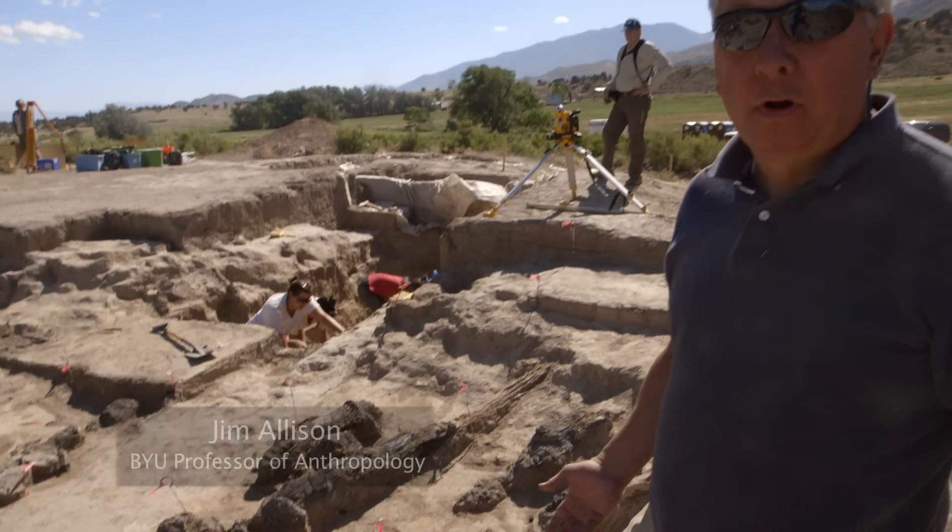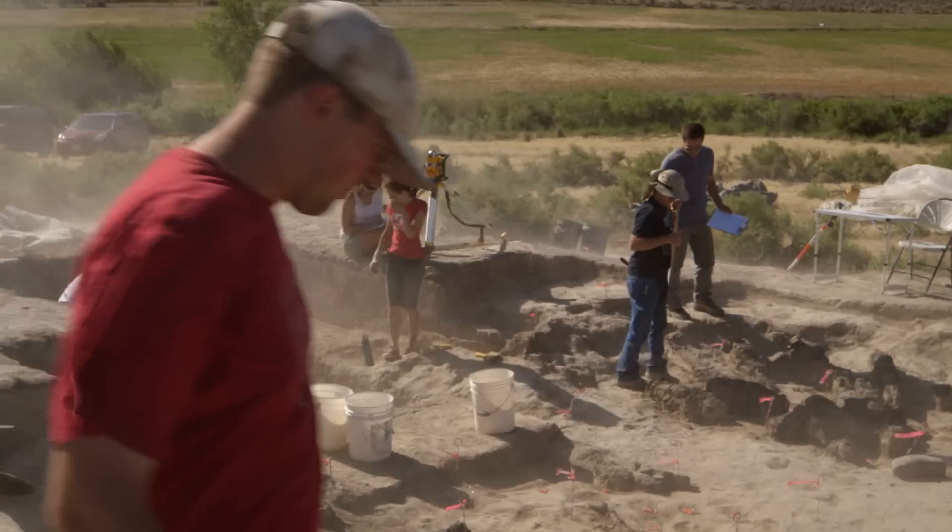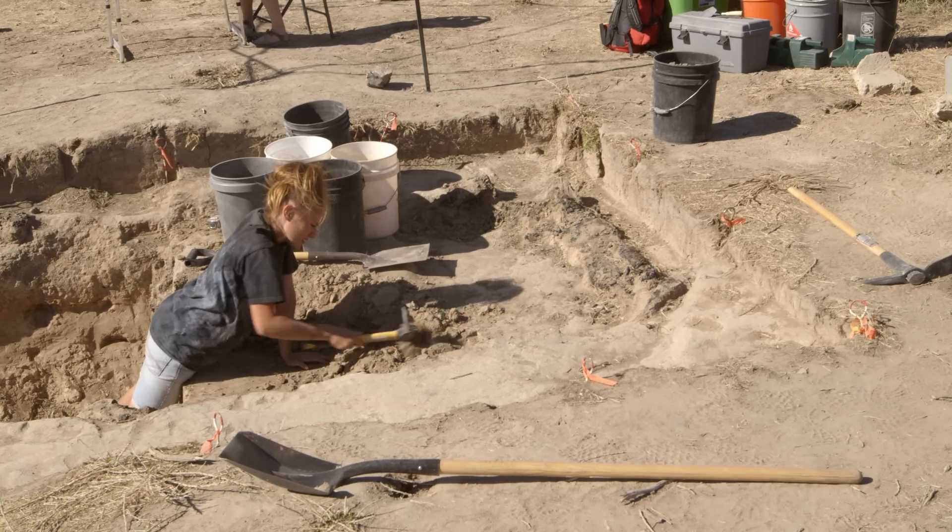This is the largest Fremont culture pit structure that anyone's ever excavated. Unfortunately, not a ton is known about the Fremont. They generally are considered to live from about 200 AD to about 1300 AD.